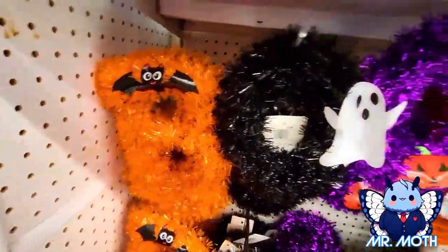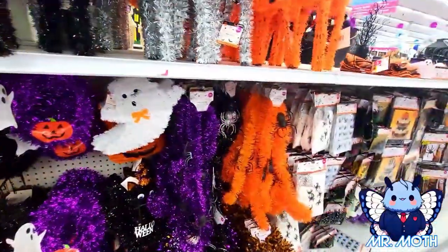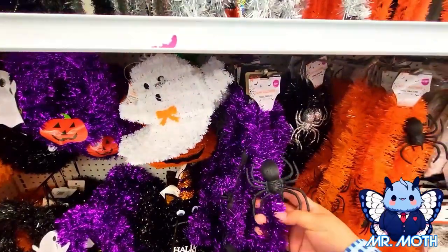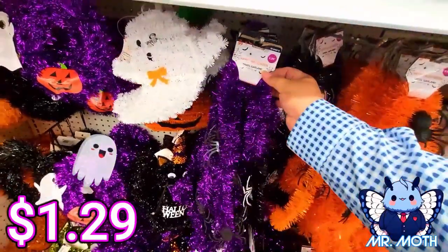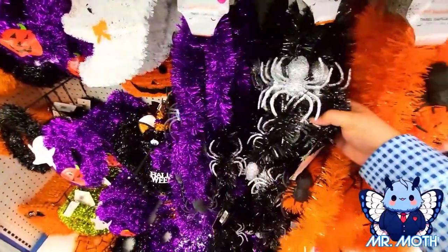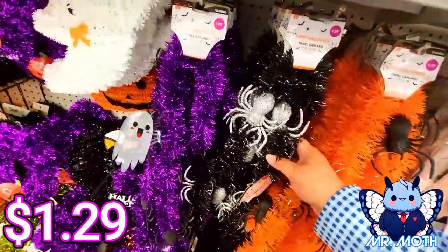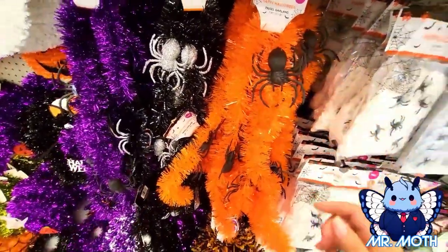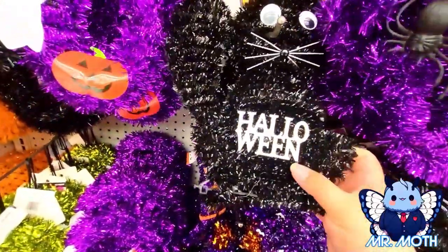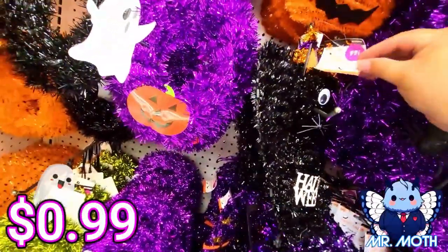We got some more different things right here — this one says 'Boo' on it, pretty neat design, 1.99. We got some tinsel garland with spiders — I love the purple, it's so pretty, 1.29. They have one with black and silver spiders, 1.29. The orange one has black spiders, 1.29. We got a kitty that says 'Halloween' with googly eyes, 99 cents.